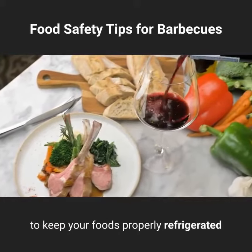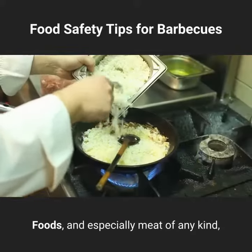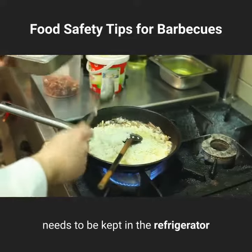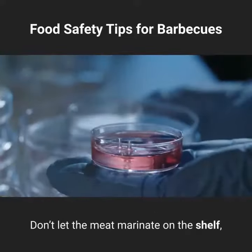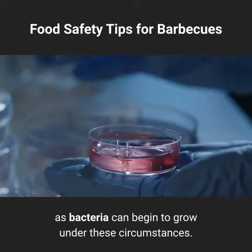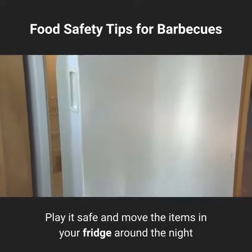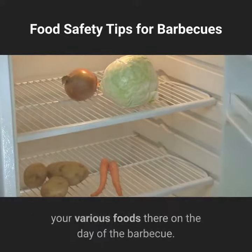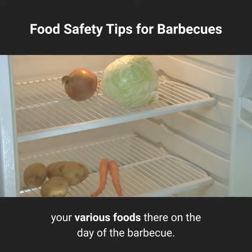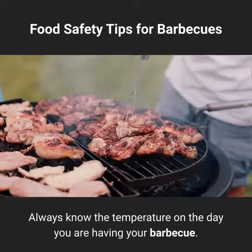Proper refrigeration: no one wants food poisoning, and because of this you need to make sure to keep your foods properly refrigerated before and after they are barbecued. Foods, and especially meat of any kind, need to be kept in the refrigerator as long as possible before being cooked. Don't let the meat marinate on the shelf, as bacteria can begin to grow. Move the items in your fridge around the night before so that you have ample room to store all your various foods.